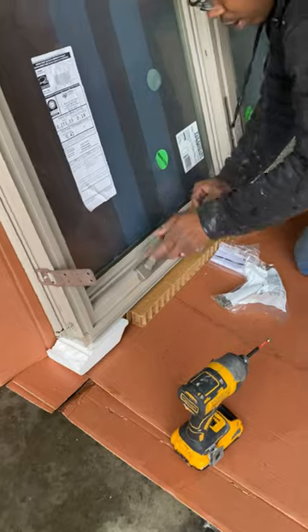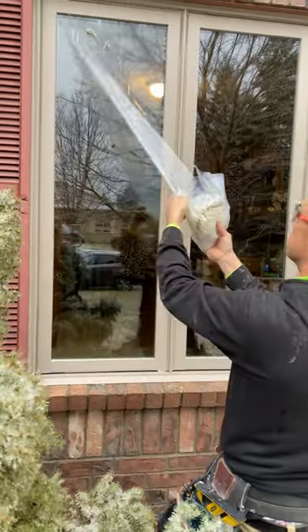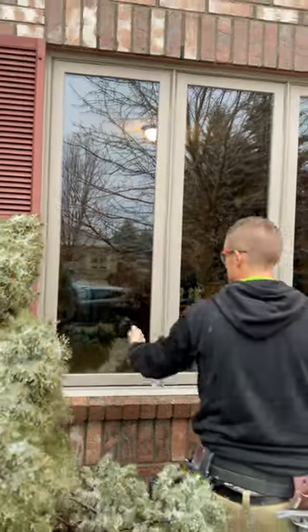So the new windows that we're going to install are obviously going to change that quite a bit. The quality of the glass, the way they're insulated, installed, will last the homeowners for a long time.